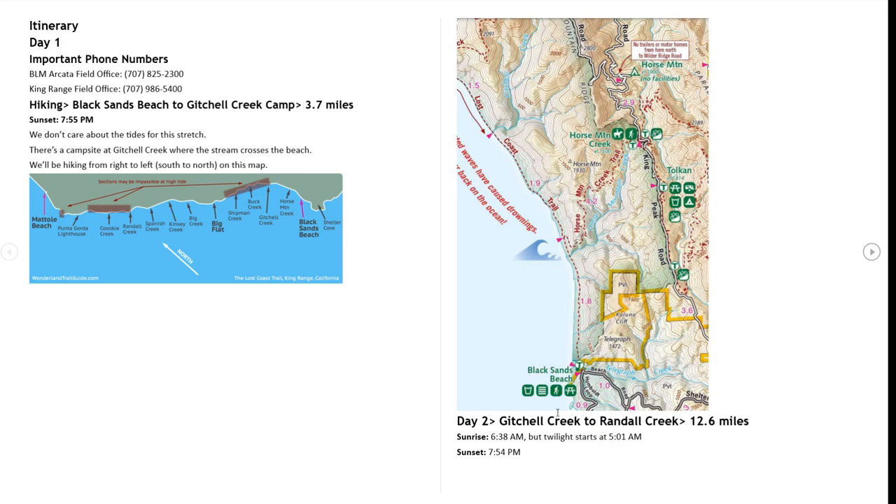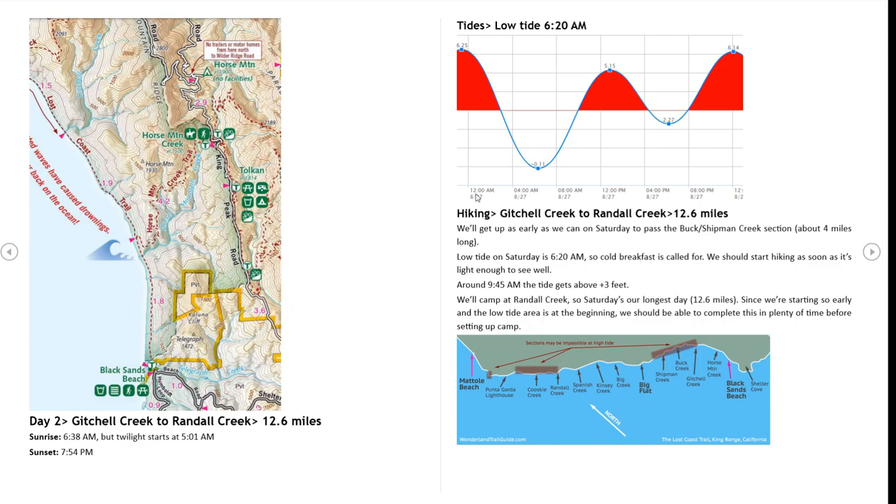On Day 2 we are going to hike from Gitchell Creek to Randall Creek, just before the next high-tide-impacted zone. That is a total of 12.6 miles, so that is pretty far. An important feature here is the tide chart for that day. The first day we don't care about the tides because we are not going to be hiking in an area impacted by tides.